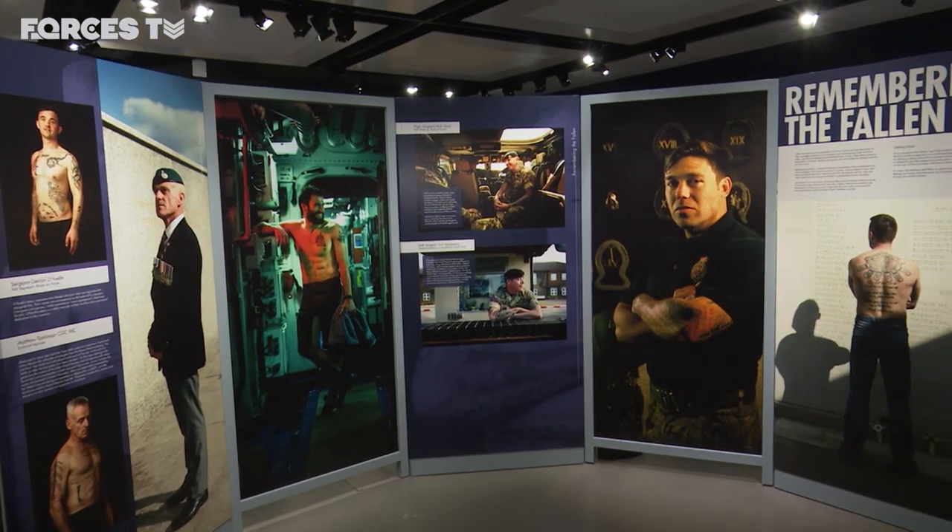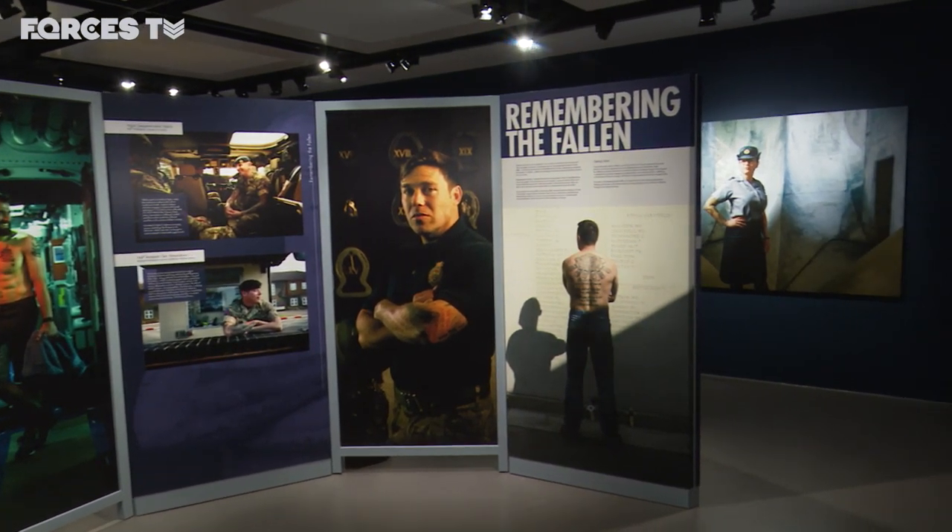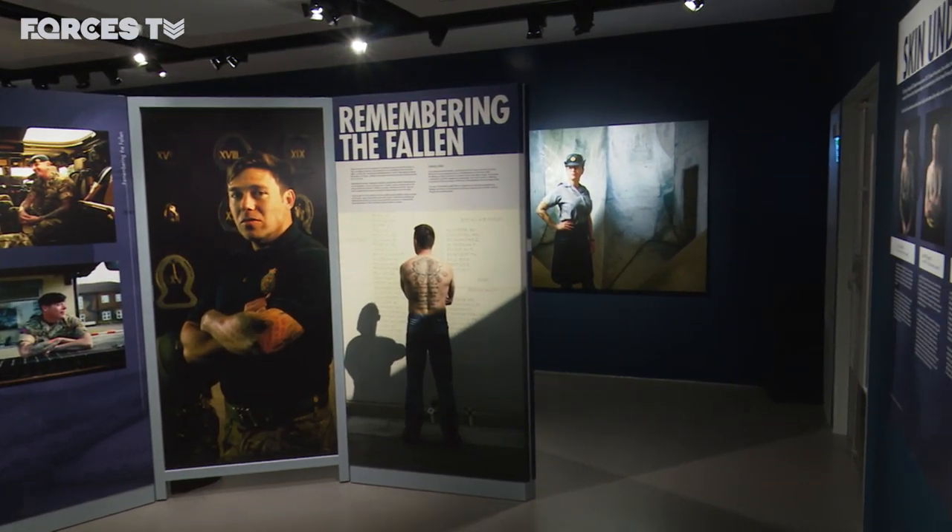The exhibition was previously held at the National Memorial Arboretum, but was so successful it's now being taken on tour.